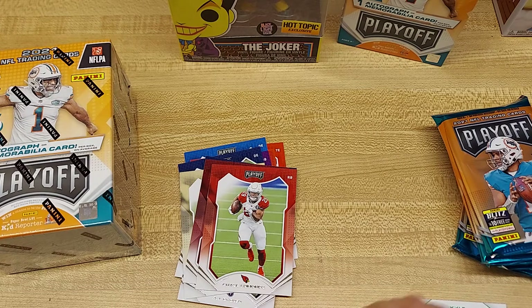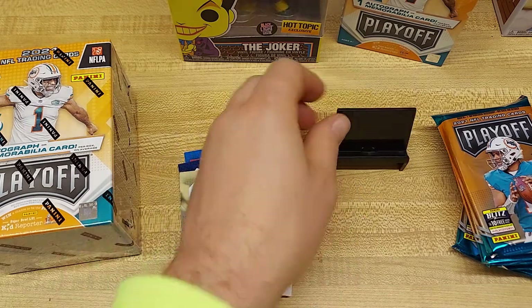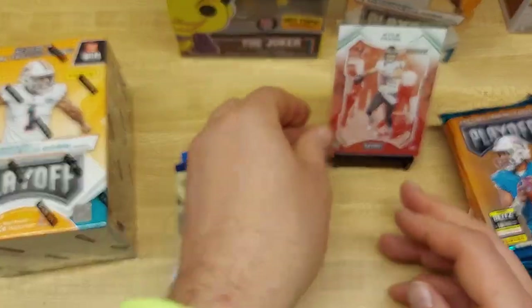Also cool about this restock over at Walmart: tons of sleeves, tons of top loaders. Hopefully in your neck of the woods it's been about the same way. Let me know if you had any luck lately at your local Walmart.